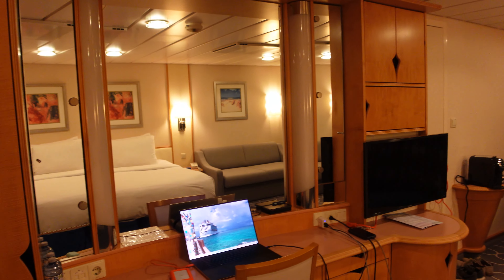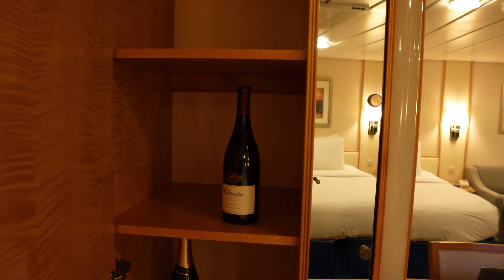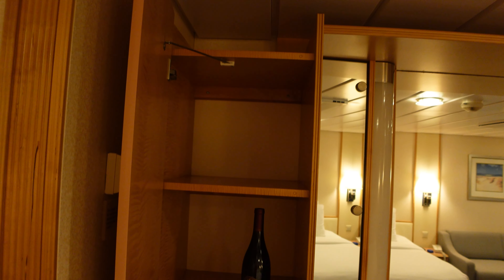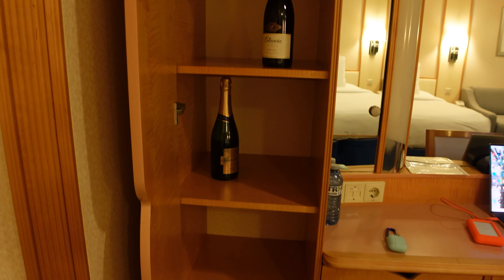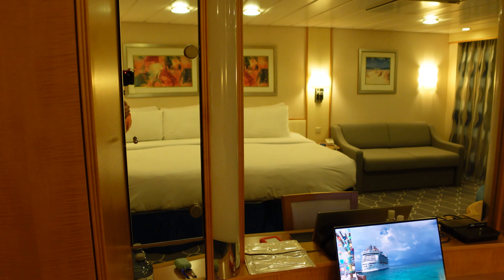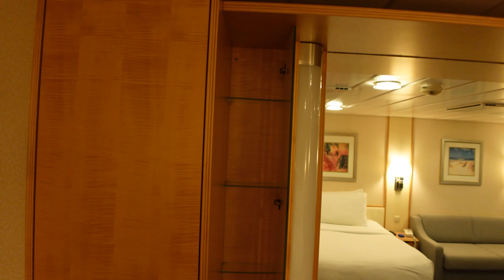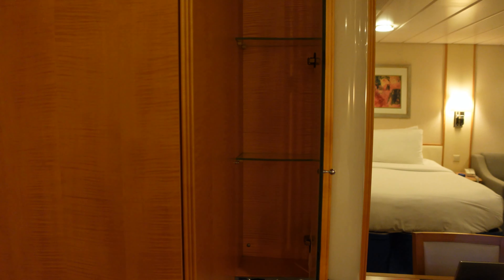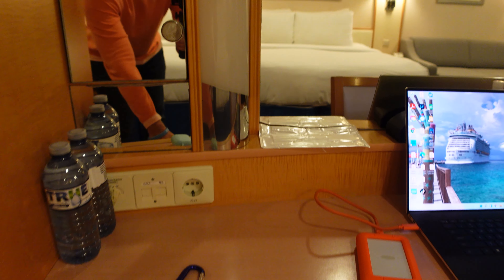The setup is very similar to other rooms you've seen me show on Freedom of the Seas, but I'll still give you the rundown — there are some differences. There is a good storage cabinet, and as you can see I'm the recipient of a few bottles of wine and champagne. You've got storage behind the mirrors, which is a decent size, though it's never too terribly deep. I always like to show how deep that is — I think it's more for makeup items. You've got drawer space down at the bottom as well.